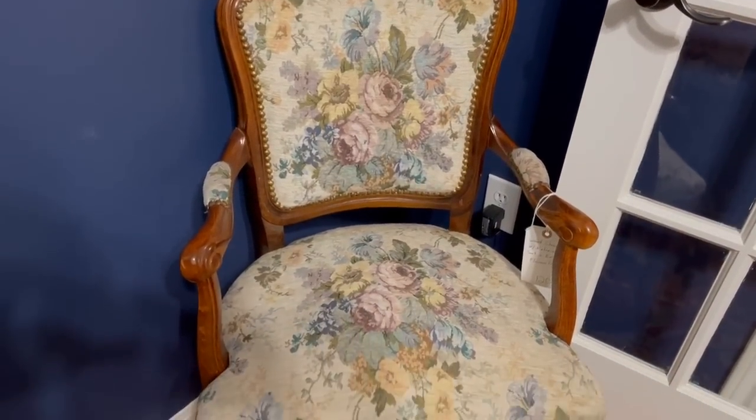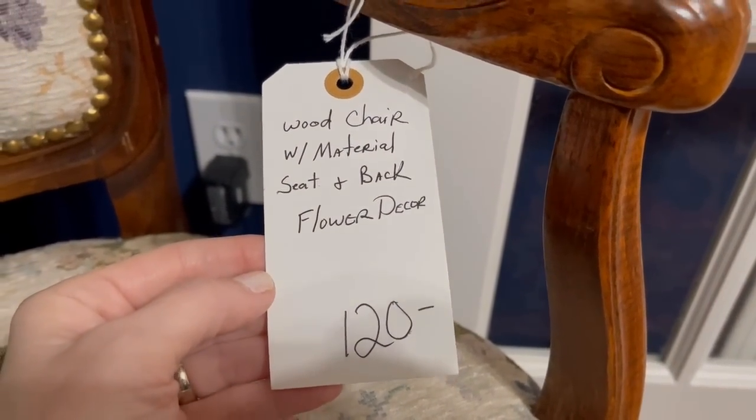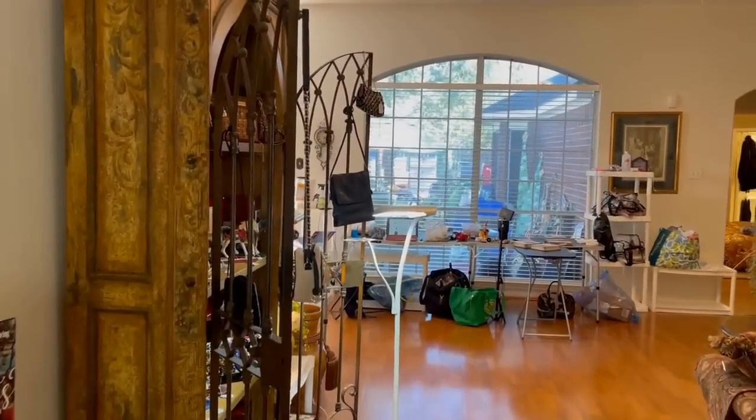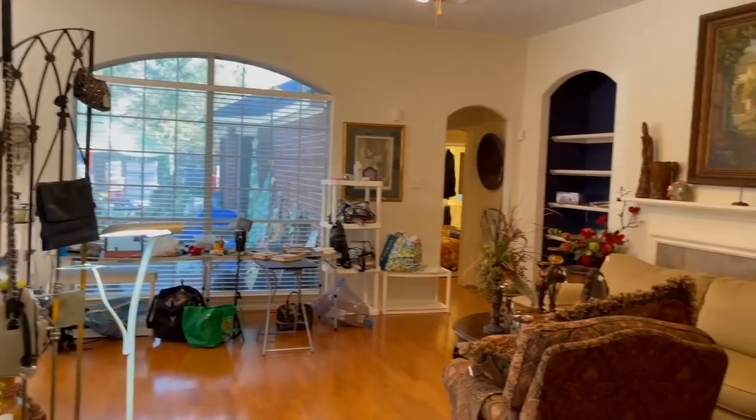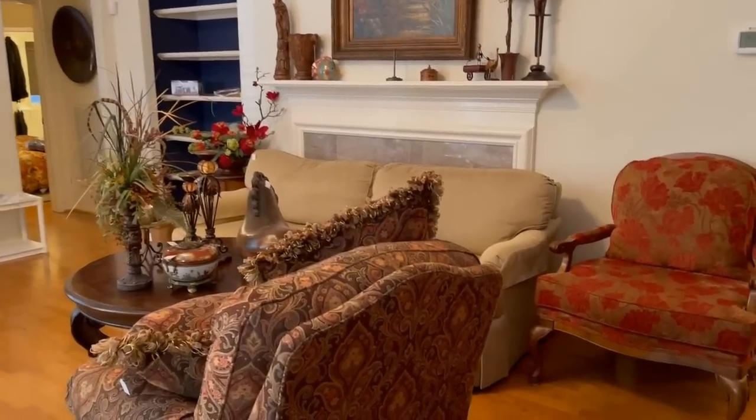This is sort of a French provincial with a tapestry — I remember this from probably the late 80s, when Foley's department store sold this. Now we're in the living room and they are still preparing items for the auction. The day before is always hectic, and I'm so glad they let us come in today.